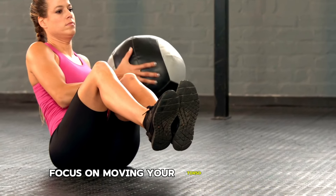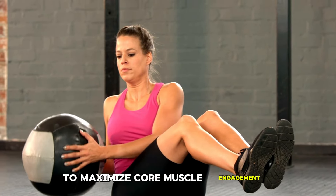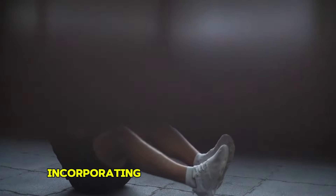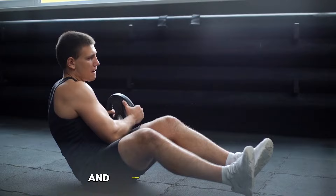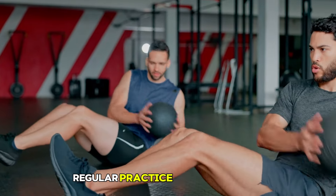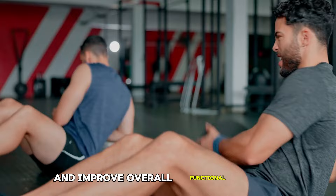Focus on moving your torso rather than just your arms to maximize core muscle engagement. For an added challenge, you can elevate your feet or use a heavier weight. Incorporating Russian twists into your routine enhances rotational core strength, improves balance and stability, and engages the entire core, which can contribute to a more defined waistline. Regular practice of this exercise will build core strength and improve overall functional fitness.